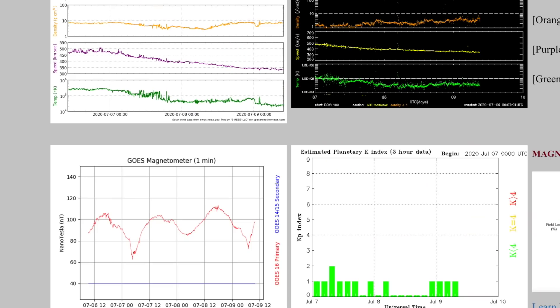Coming to the solar wind — the top line, purple on the left, yellow on the right, shows the plasma speed of the solar wind, and it is decreasing. On the bottom line, you can see the geomagnetic conditions are quieting. Very quiet.